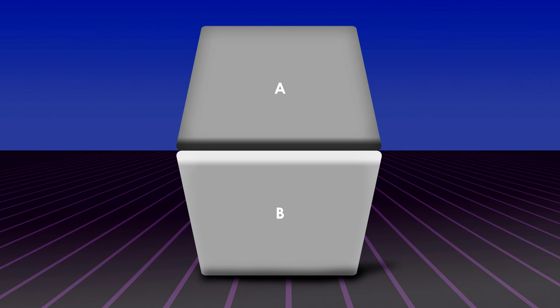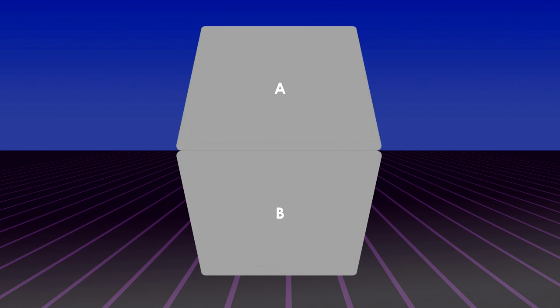But wait, I've already told you that that's wrong. So how is that possible? If you take away the shadows from this box, you'll see that both sides are actually the same color. Our brain uses shadows to get important clues about the positions of objects and make decisions about what it's seeing, even though in this case it's not actually right.